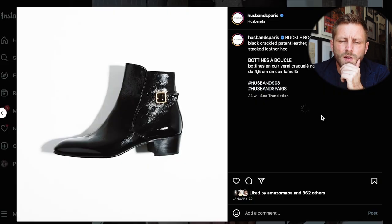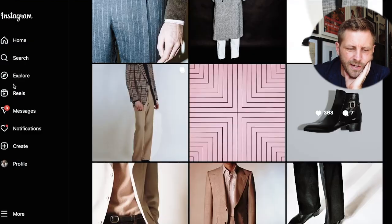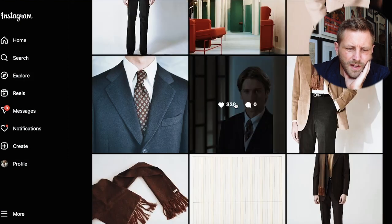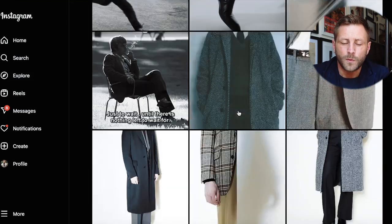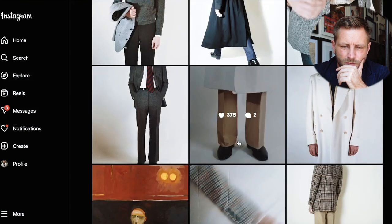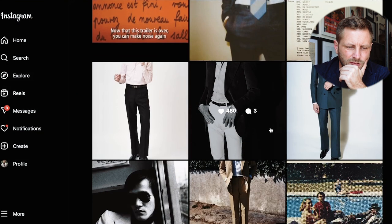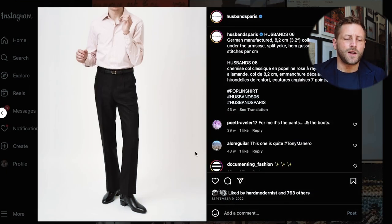Those buckle boots — Cuban heel, about 1.8 inches at the heel — are seriously cool. As for the classic silhouette: I'm not someone gifted with super long legs, but wearing trousers like these gives the illusion of elongating your legs and slimming them out. I've got a pair of navy ones and they do the best job of any trousers I've owned at elongating the silhouette.